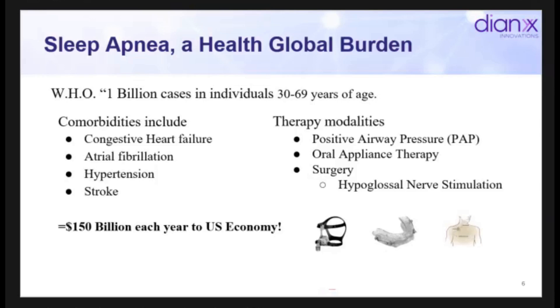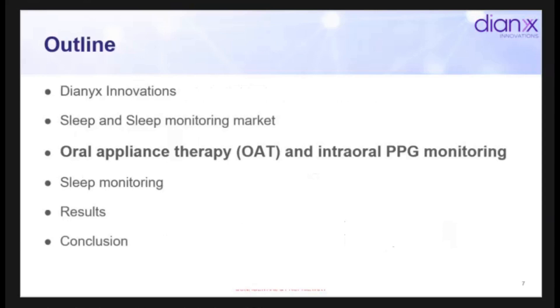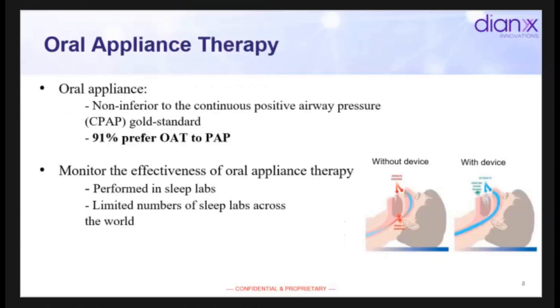This is a picture of an oral appliance — you can think of it almost like Invisalign. There's a top tray and a lower tray, and a mechanism to bring your lower jaw or mandible forward and keep your airway open during sleep. There's also a host of surgical procedures that allow clinicians to treat sleep apnea — sleep apnea is so bad that people are willing to have surgery to fix the problem.